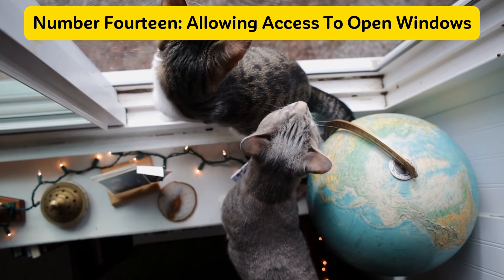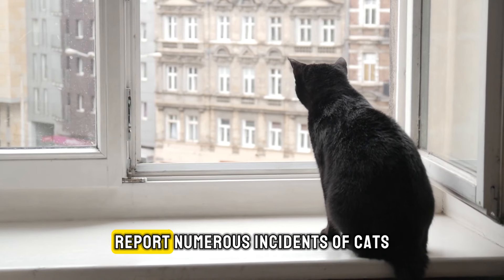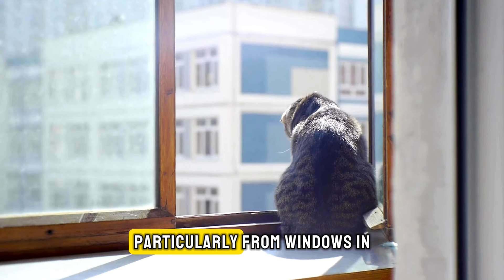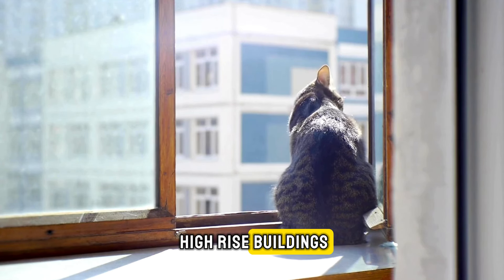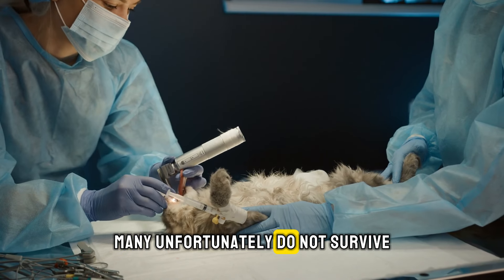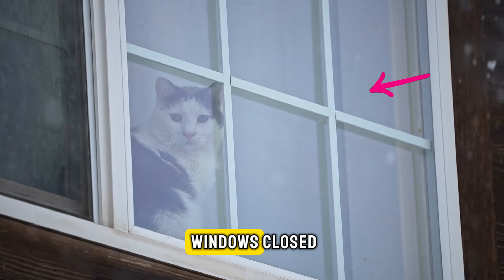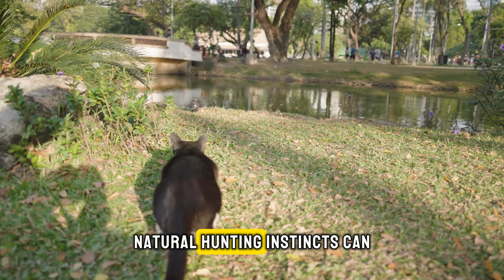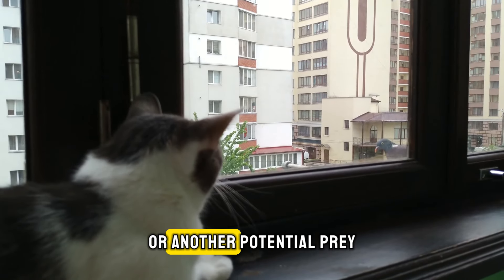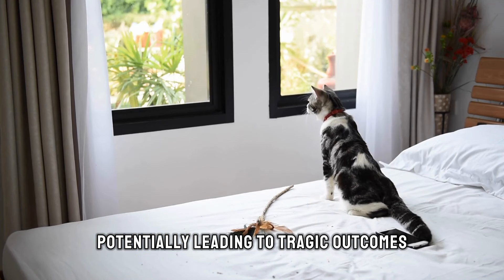Number fourteen: allowing access to open windows. Veterinary hospitals annually report numerous incidents of cats falling from significant heights, particularly from windows in high-rise buildings. While some cats miraculously recover, many unfortunately do not survive. If you reside in an apartment or a tall building, it's crucial to keep windows closed. Cats' natural hunting instincts can trigger a perilous leap if they spot a bird or another potential prey outside an open window, potentially leading to tragic outcomes.